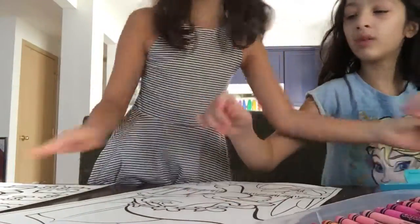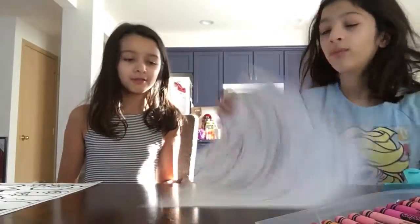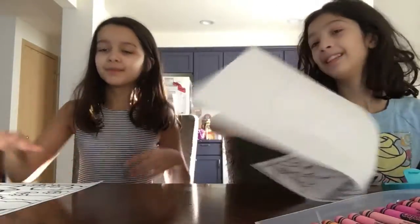So we're going to start coloring and we'll be back with her hair and the rainbow. Bye! Well, show them the picture. So we'll be right back.